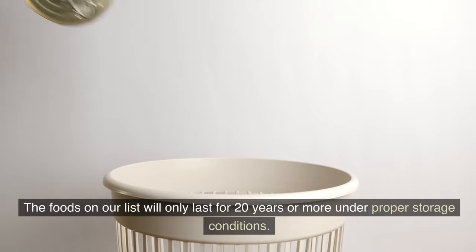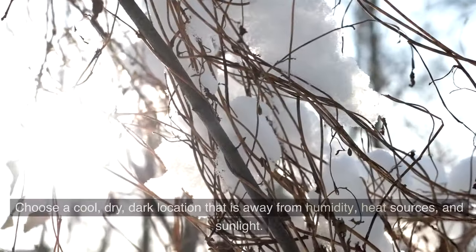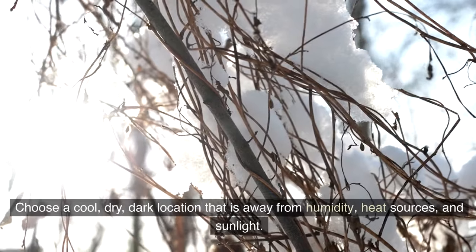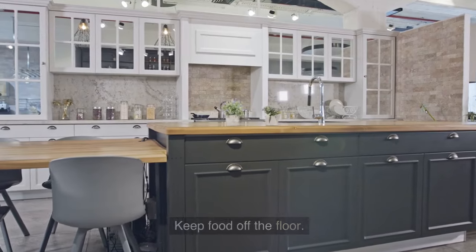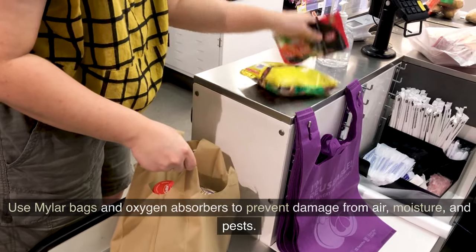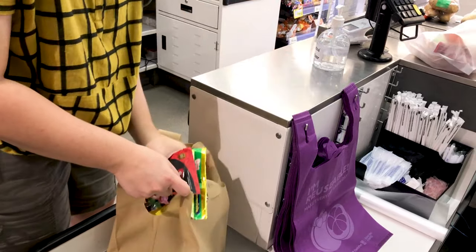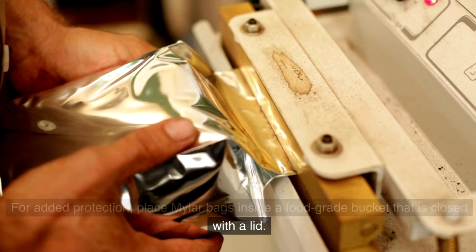The foods on our list will only last 20 years or more under proper storage conditions. Choose a cool, dry, dark location away from humidity, heat sources, and sunlight. Keep food off the floor. Use mylar bags and oxygen absorbers to prevent damage from air, moisture, and pests. For added protection, place mylar bags inside a food-grade bucket closed with a lid.